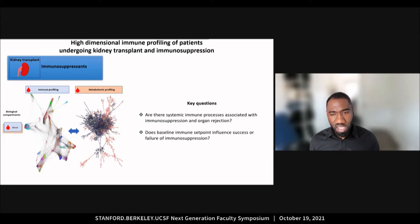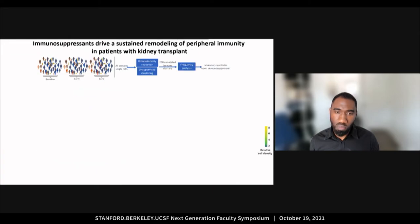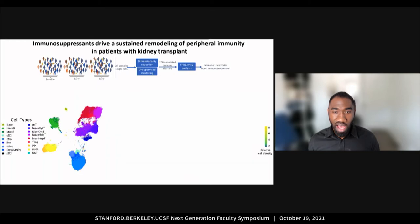It isn't clear if the baseline immune set point influences success or failure of immunosuppression. To answer these questions, we performed unsupervised clustering and dimensionality reduction on the single-cell immune phenotyping data. I am showing here the entire immune system of the whole cohort on a two-dimensional UMAP plot. We annotated the cells based on their phenotype represented by the different colors.